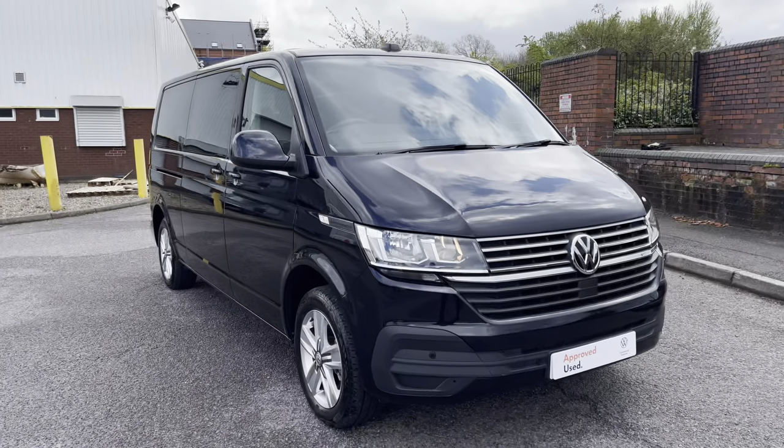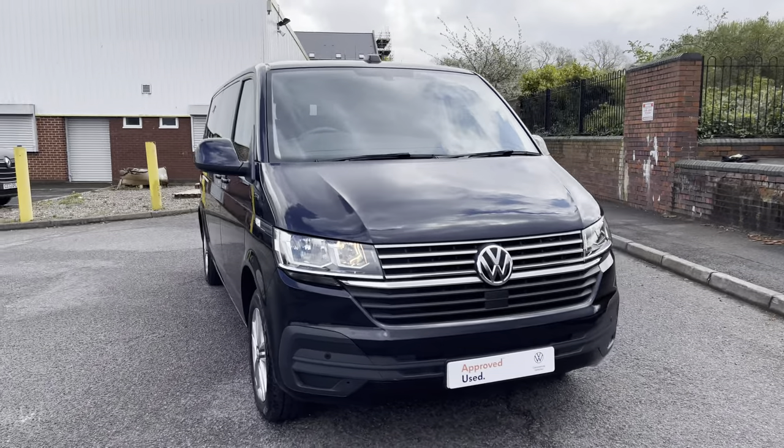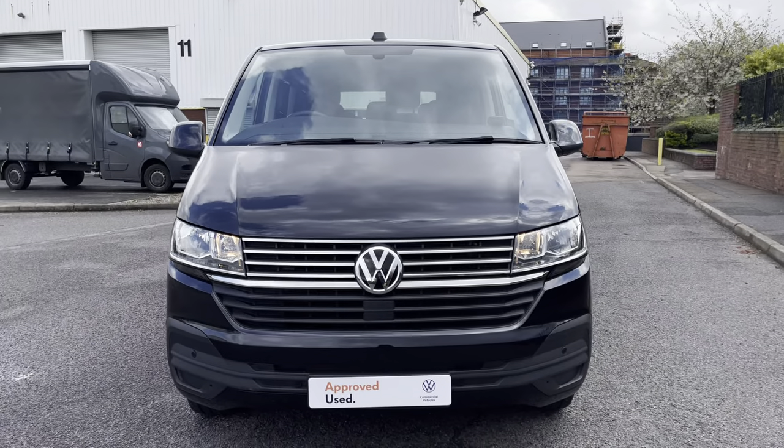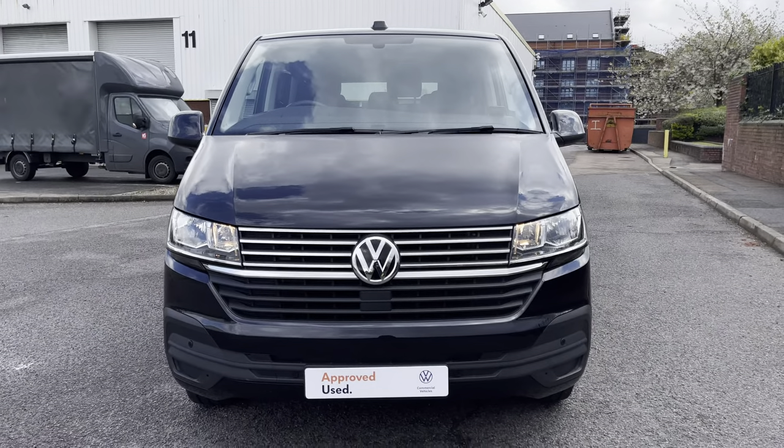Hello, my name's Fazzy here at the Volkswagen Van Centre in Birmingham and today I'm going to be taking you around this approved used vehicle. Today we're looking at this approved used Volkswagen Transporter Shuttle in the long wheelbase. This vehicle comes in the deep black pearlescent paint colour and comes with a 2 litre TDI diesel engine pushing out 150 PS.